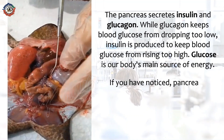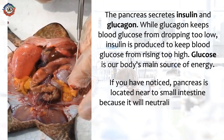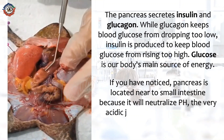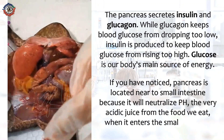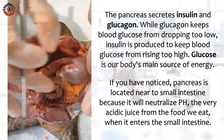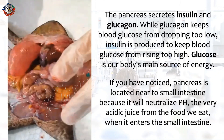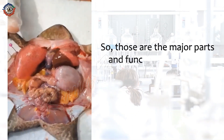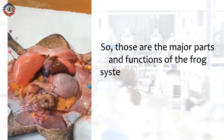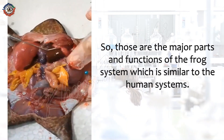If you have noticed, the pancreas is located near the small intestine because it will neutralize the pH of the very acidic juice from the food we eat when it enters the small intestine. So, those are the major parts and functions of the frog system which is similar to the human systems.